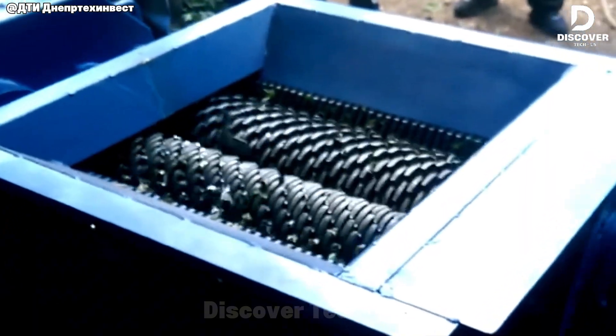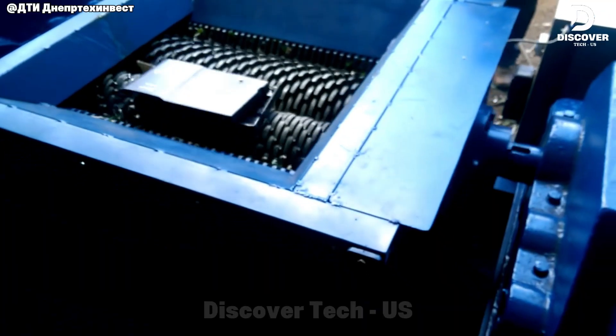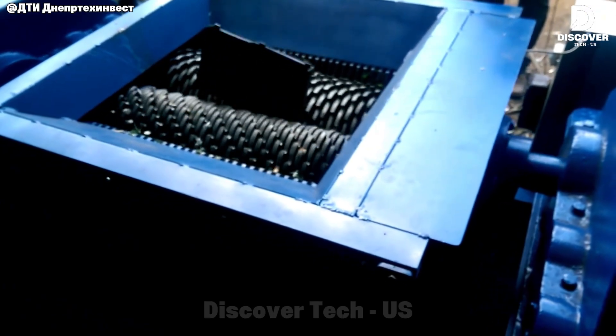When shredding electronics like keyboards, they can break apart violently with keys and wires flying out. That's why it's very important for workers to wear safety gear.